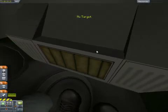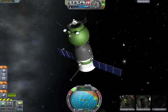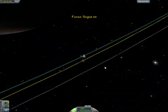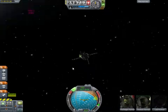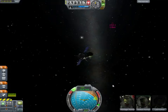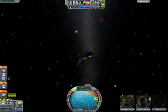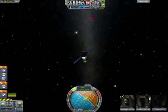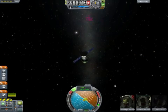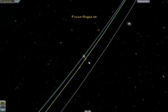We have third stage cutoff and separation confirmed. The single liquid-fueled engine has shut down and dropped away at an altitude of about 125 statute miles. The third stage is performing an avoidance maneuver by opening a valve in its liquid oxygen tank. We have confirmation of spacecraft separation and solar array deployment. The Soyuz capsule and crew inside are now safely in orbit.